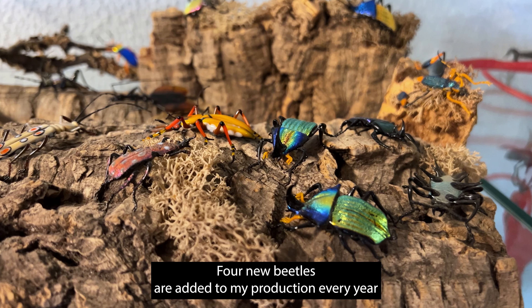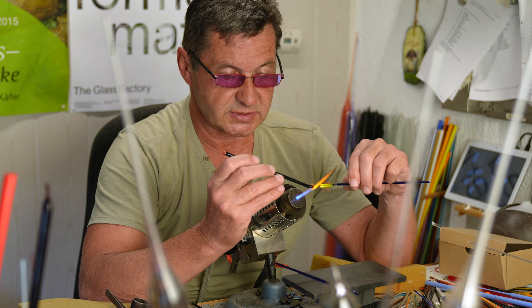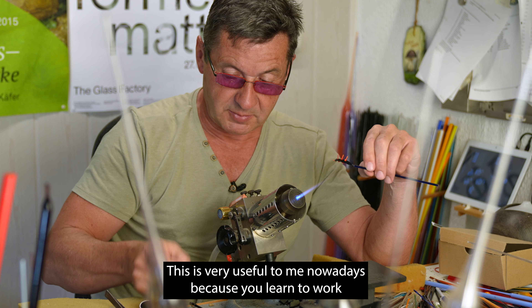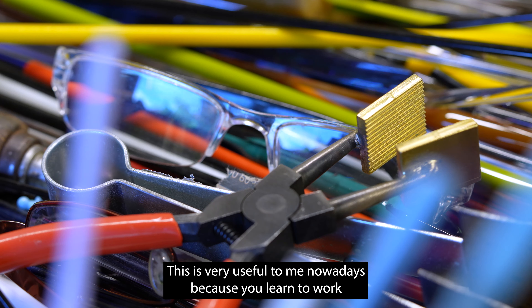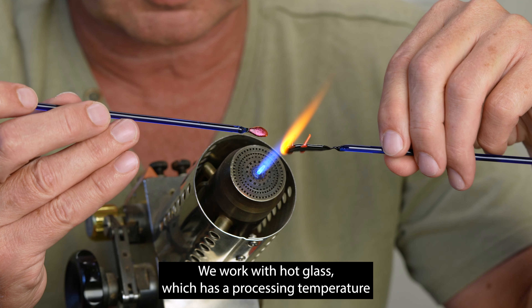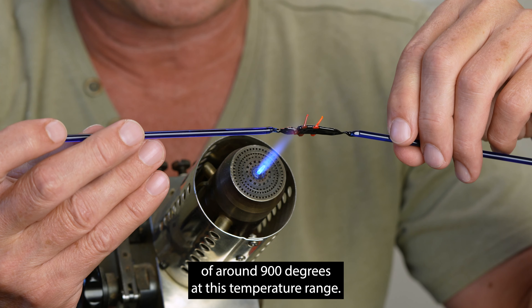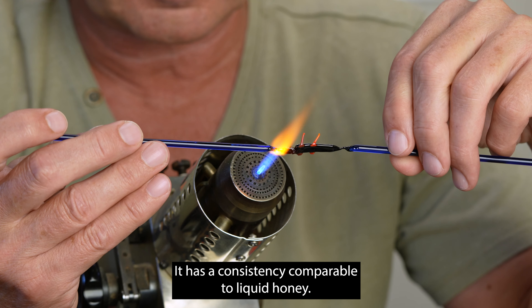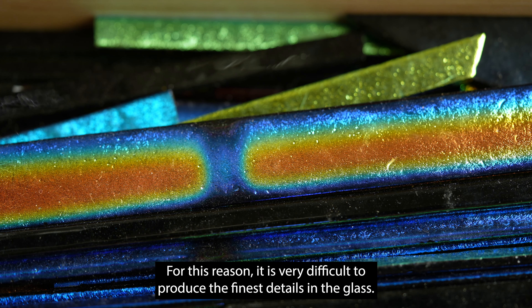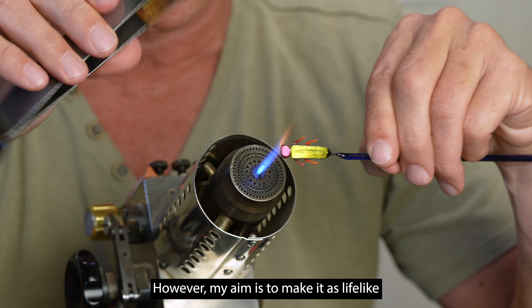Four new beetles are added to my production every year and there are now 114 different ones. I originally trained as a glassware maker, which is very useful nowadays because you learn to work very precisely and delicately. We work with hot glass, which has a processing temperature of around 900 degrees. At this temperature, it has a consistency comparable to liquid honey, making it very difficult to produce the finest details. However, my aim is to make it as lifelike as possible.